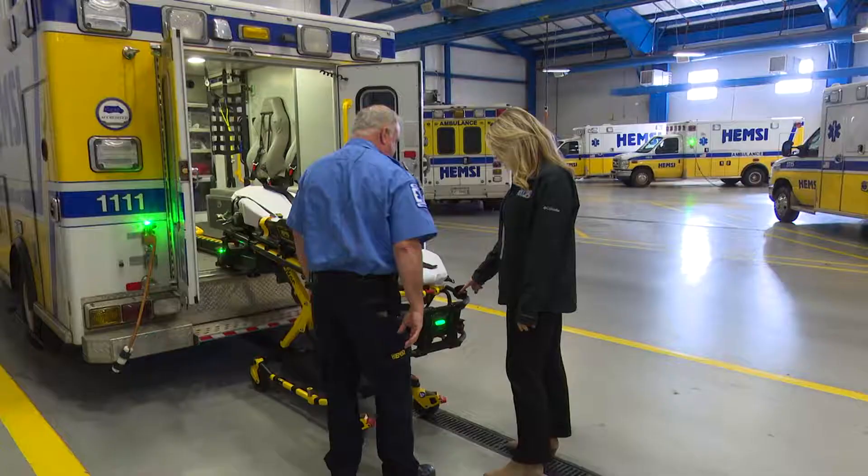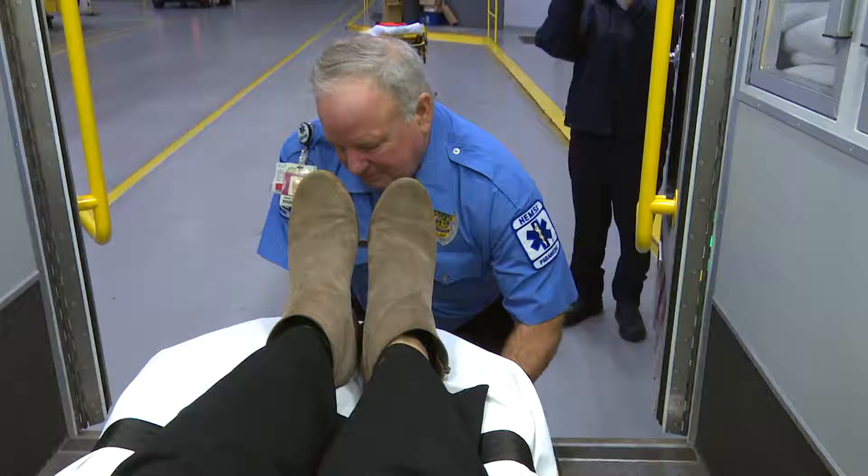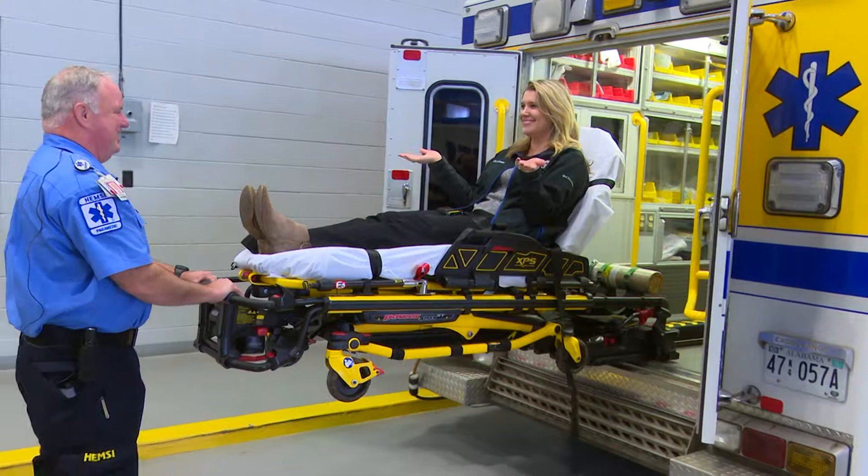With just the press of a button, I could do it on my first try. And of course, I had to go for a ride. This innovative tool makes loading and unloading extra smooth and comfortable for patients.